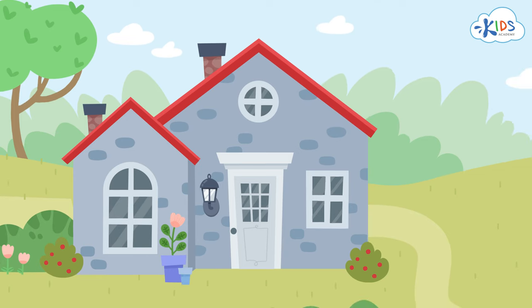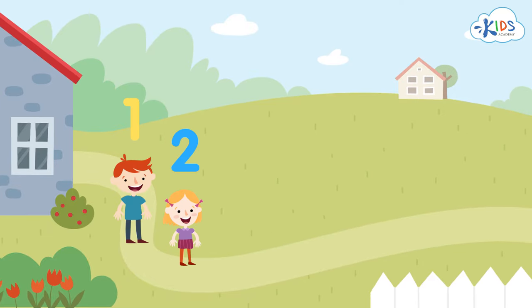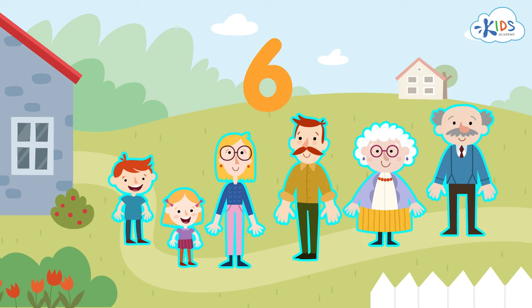There's a big family living in this house. A brother and a sister, their parents, and grandparents. In total, six people.